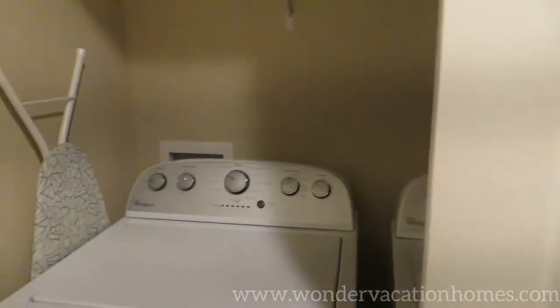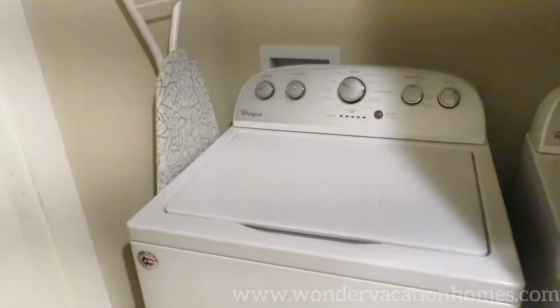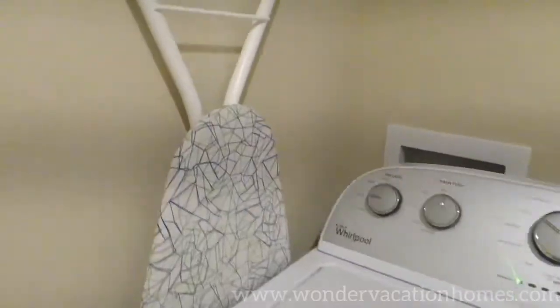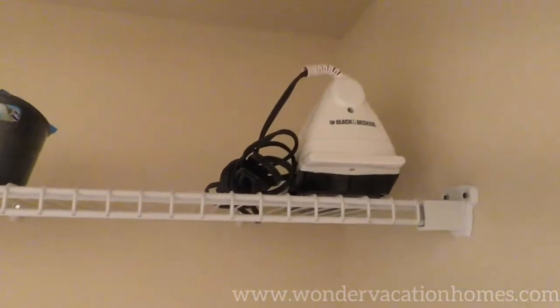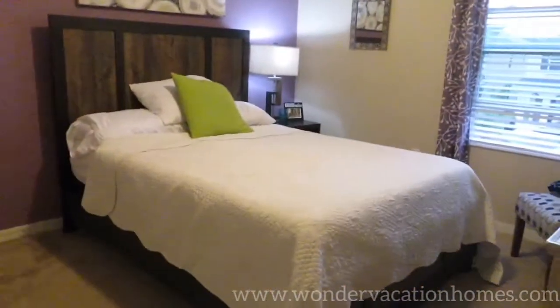When you come back onto the landing there are two doors to the right-hand side — inside is a washer and a dryer. To the left of that is an ironing board with a shelf rack above it and an iron as well, just to help out in case you forget any of the things that you need.